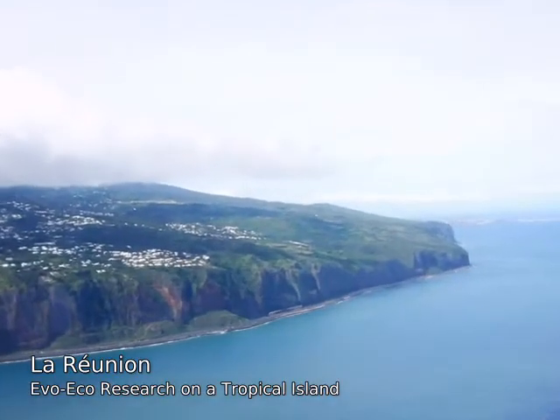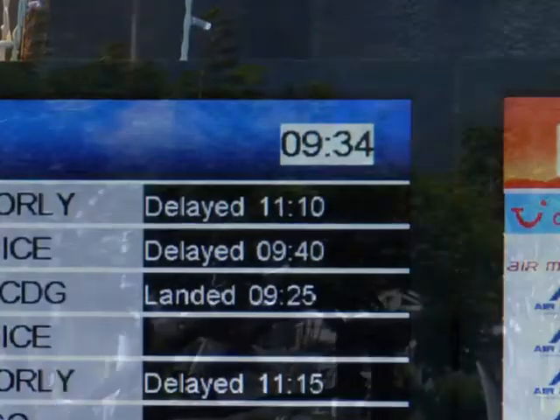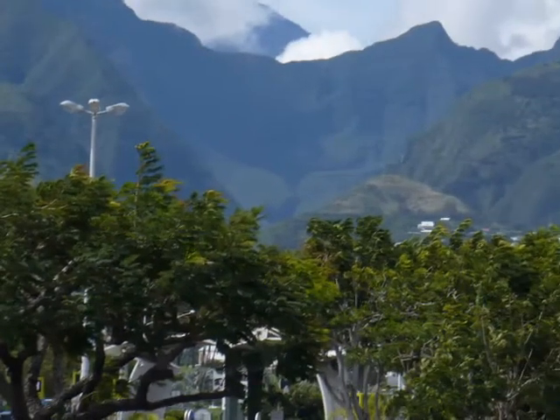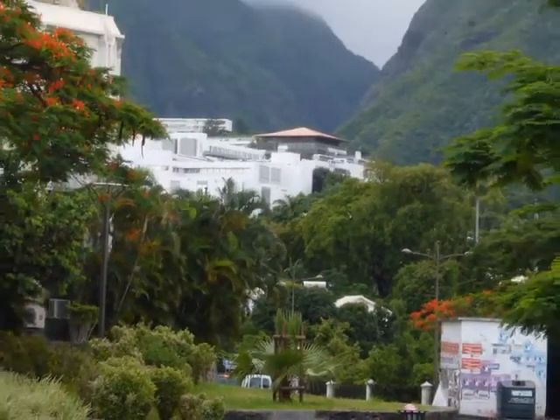When we arrive on the island after an 11-hour flight, it is only 9:30 in the morning and we can start to work directly. We chose Réunion for our studies, not only for logistic reasons, but also because the island is very young — only 2 to 3 million years old — and still has a very high genetic diversity in insects and their associated nematodes, which we study.